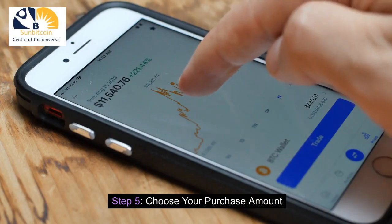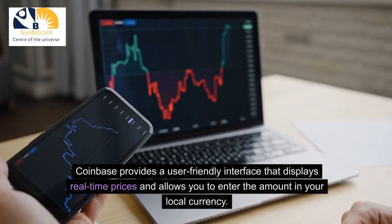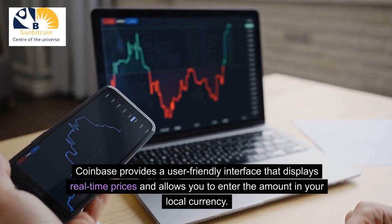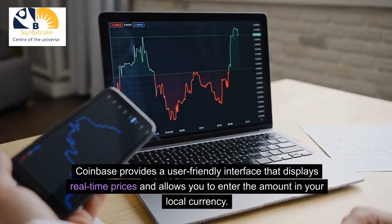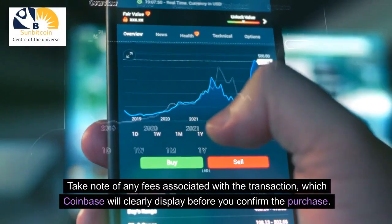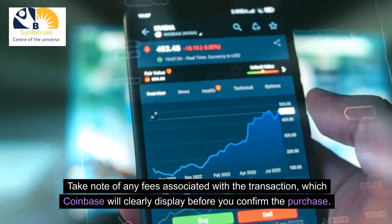Step 5: Choose Your Purchase Amount. Enter the amount of cryptocurrency you want to buy. Coinbase provides a user-friendly interface that displays real-time prices and allows you to enter the amount in your local currency. Take note of any fees associated with the transaction, which Coinbase will clearly display before you confirm the purchase.